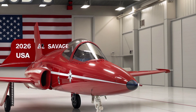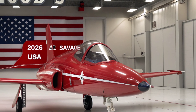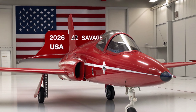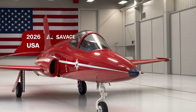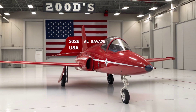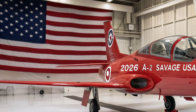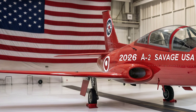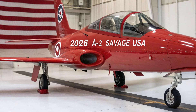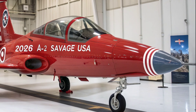Weapons integration represents another major leap. The upgraded A-2 supports a flexible loadout configuration centered on internal and semi-recessed weapon bays, enabling it to carry precision-guided munitions, long-range standoff missiles, anti-ship weapons, and electronic attack pods without heavily compromising stealth. An improved electronic warfare suite identifies and counters radar threats autonomously, deploying jamming pulses, tow decoys, and signature-shaping responses if needed.